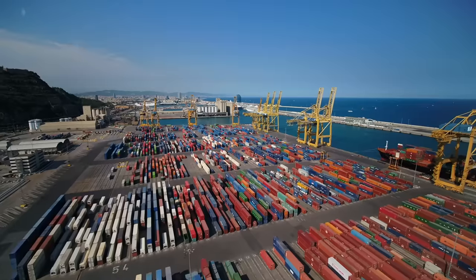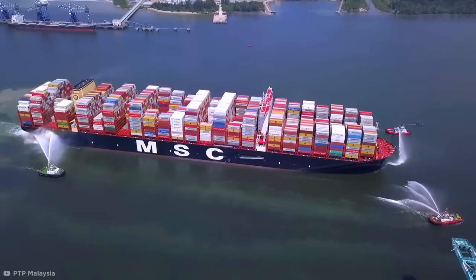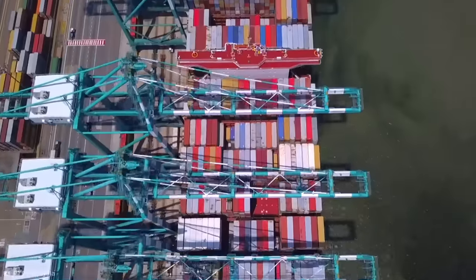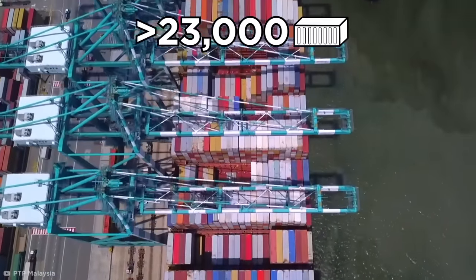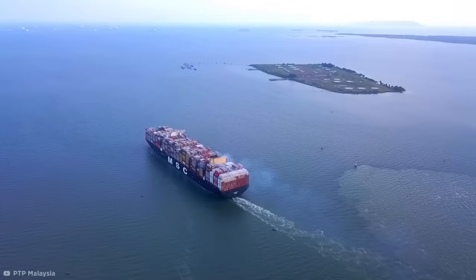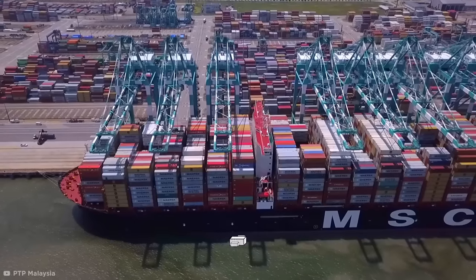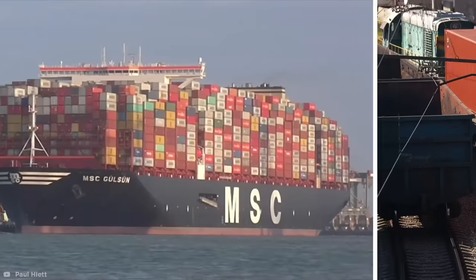MSC Gülsün. With this next vehicle, I'm going to have to ask you to contain your excitement. Just ask the MSC Gülsün, one of the largest container transporting ships in the world. The MSC Gülsün can carry more than 23,000 containers on its incredibly large deck. Measuring in at 203 feet wide and 1,312 feet long, it hits the seas chock full of standard eight-feet-wide shipping containers and transports them in rows of 24 across. If the same task of this scale was to be completed on land, it would require approximately 44 eight-thousand-foot-long trains.